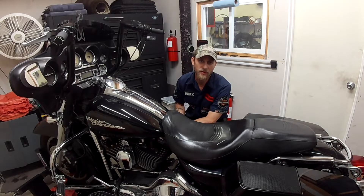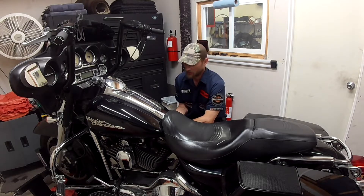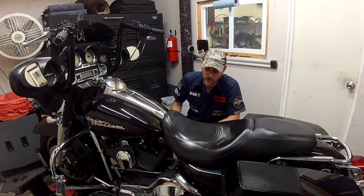If you have a Sportster or a Dyna, you might want to change it at 2,500 miles because it only has two and a half quarts of oil in it. Some Sportsters have two and a half, some have three. The Dynas have a lot less than the rest of the Big Twins, so change your oil even more often on those models.